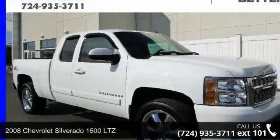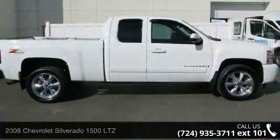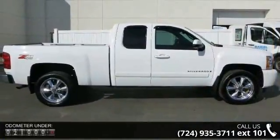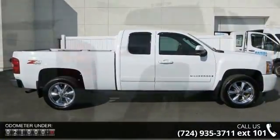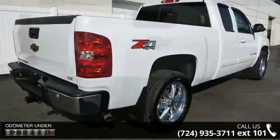Arrive in style with this 2008 Chevrolet Silverado 1500 LTZ. This may be the set of wheels you've been looking for. This vehicle comes with a reliable 8 cylinder engine, connected to a smooth shifting automatic transmission.